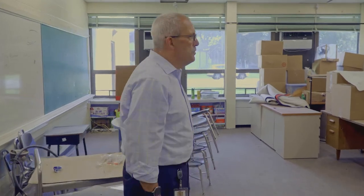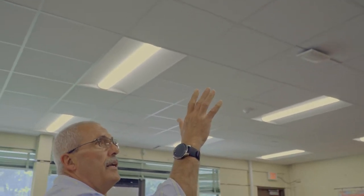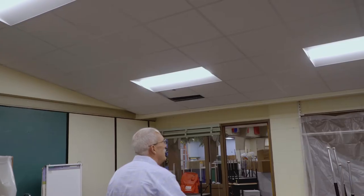This is one of our classrooms, featuring a new ceiling along with new LED lighting and motion sensors. This is all new lighting.